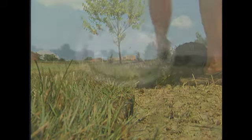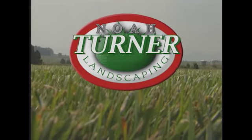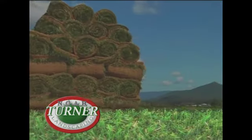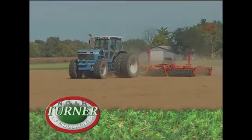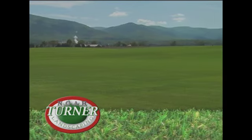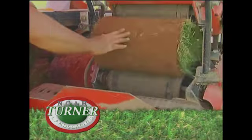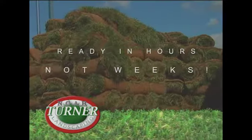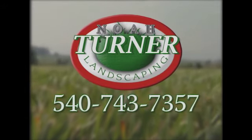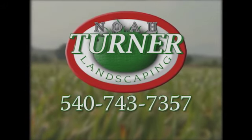Your lawn — it's more than just land. It's an extension of your home. Noah Turner Landscaping can transform your lawn from the ordinary to the extraordinary. Why wait for grass seed? Noah Turner Landscaping uses the finest turf grass grown right here in the valley. Your new lawn is ready in hours, not weeks, and Noah Turner's commitment to quality ensures you'll be enjoying your lawn for years to come. Call Noah Turner Landscaping today and get the lush green lawn you've been waiting for.